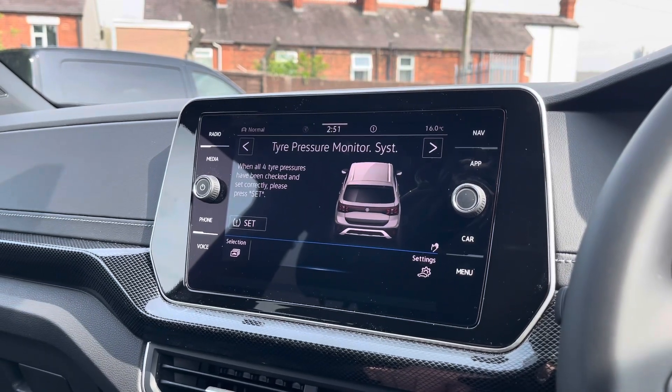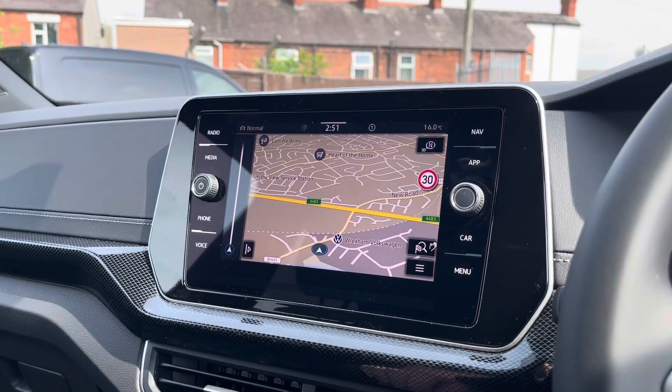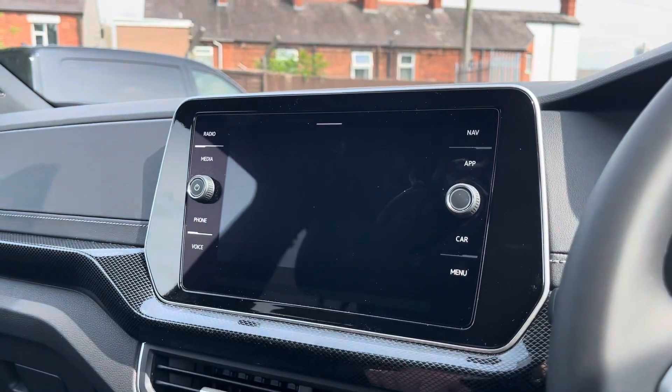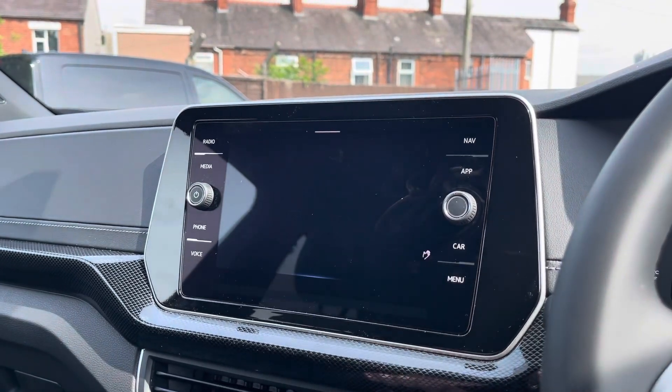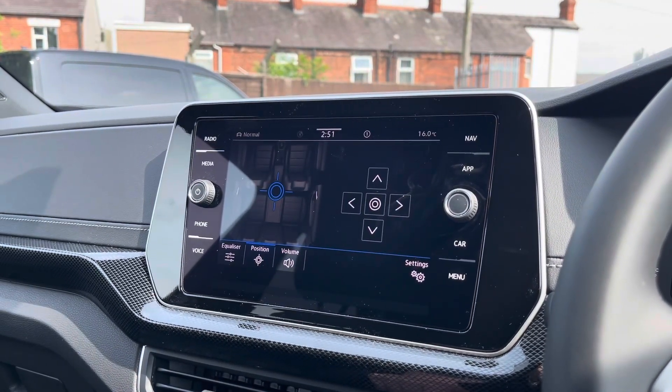You can check your vehicle status and settings available for the car. Navigation allows you to find destinations with ease and plan your journey ahead. The Assistant activates the car's IQ Drive safety features that include distance control. Sound allows you to customize your speakers' equalizer settings and position of audio output.